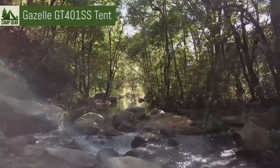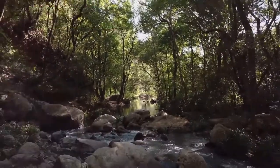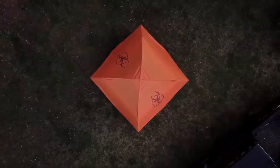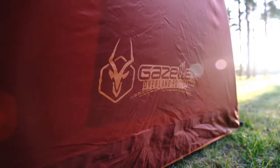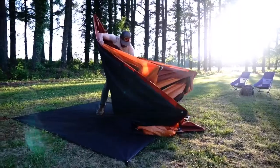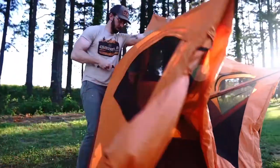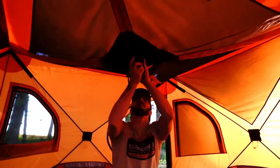Start your adventure with Gazelle tents — setting up camp has never been this easy. Our T4 Overland Edition features a unique pre-assembled hub design providing one of the quickest setups, from bag to base camp in under 90 seconds. Quit stressing over complicated instructions or navigating a bunch of loose parts. Simply pop out the wall hubs, pop up the roof panel, and you're done.